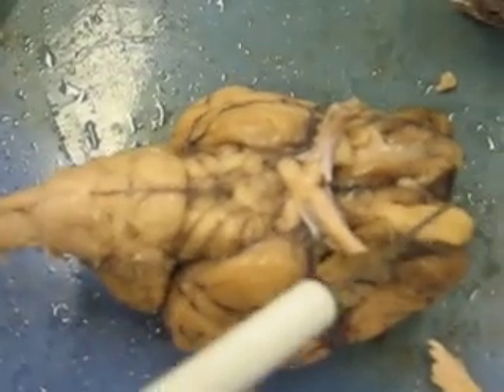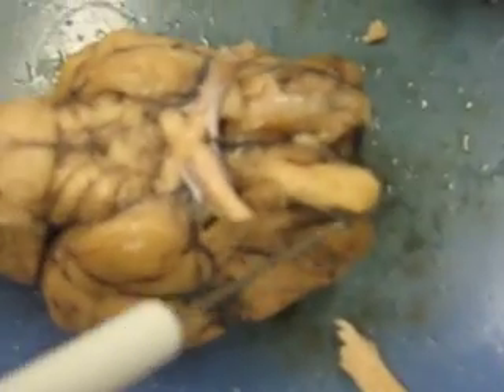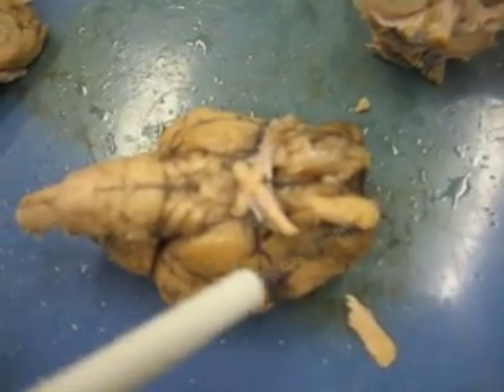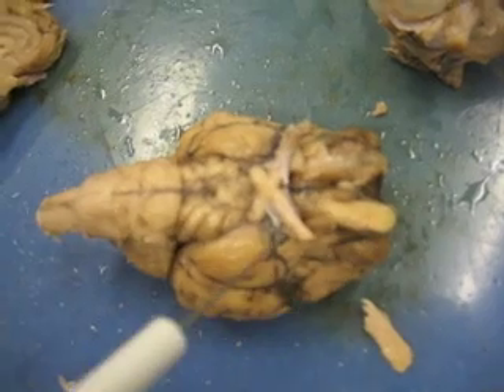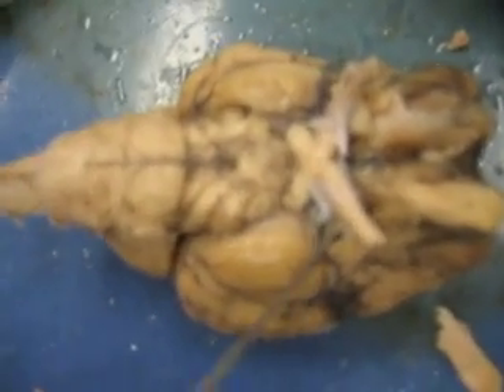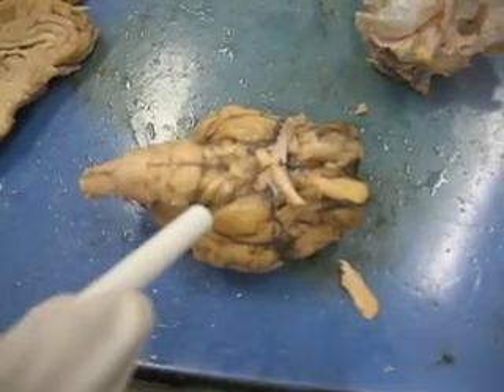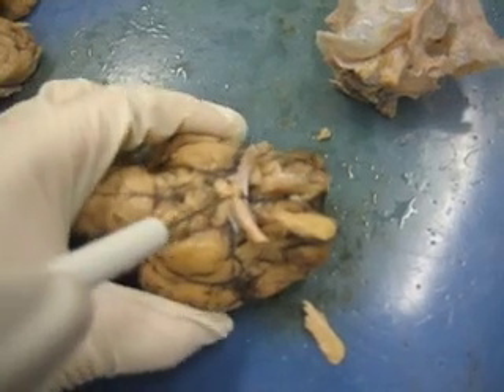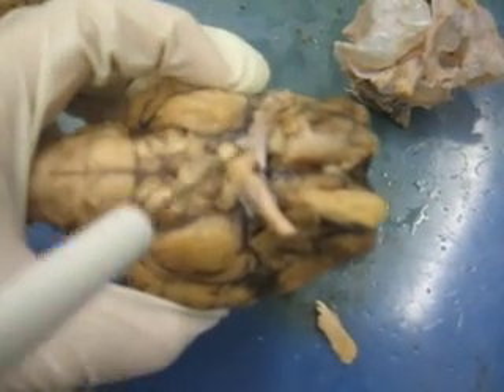These two big bulgy things here in the front are the olfactory bulbs, which are used for sense of smell. These two stalks here are the optic nerves, used for vision. The point where the optic nerves cross is known as the optic chiasm, and they lead to the sides of the brain.